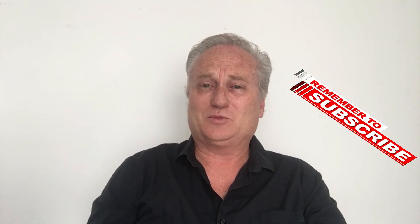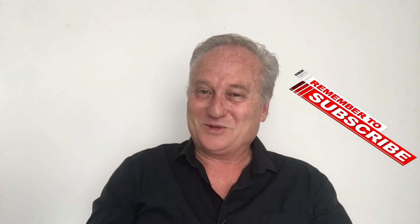Don't forget to subscribe, like my Facebook page and Instagram — it all comes through there. Follow me, and thanks for watching. Until next time, cheers!